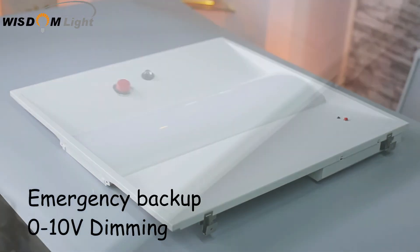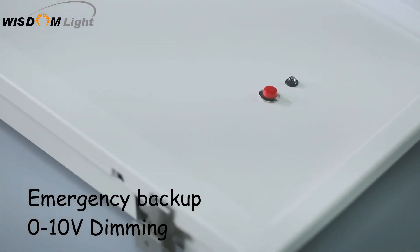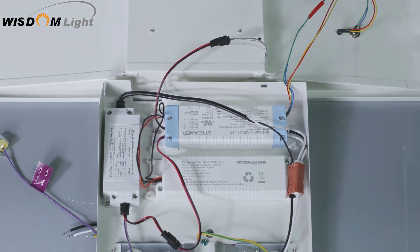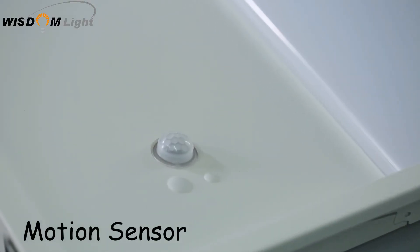We offer options for mounting emergency battery backup and motion sensor.